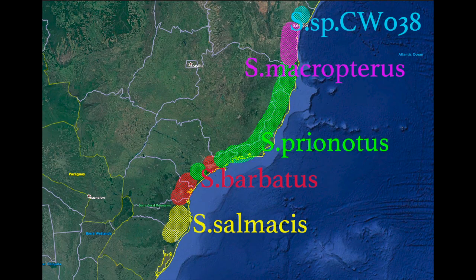A typical forest stream draining towards the Atlantic. This is where Scleromistax, the long-faced relatives of Corydoras, are found. All of the species occur along this stretch of the Atlantic coast rivers in Brazil.